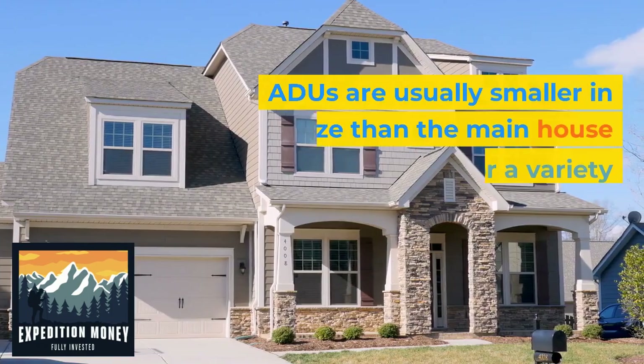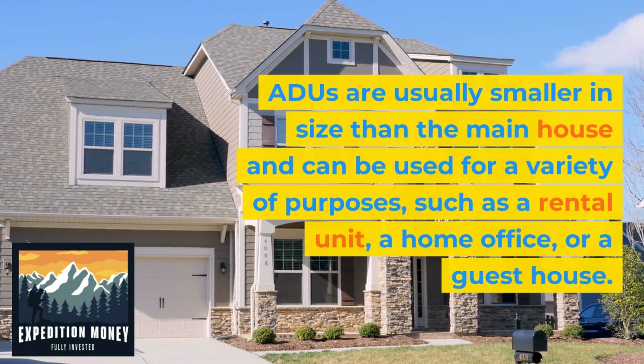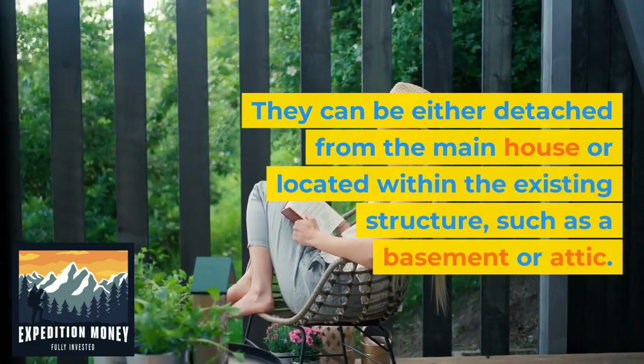ADUs are usually smaller in size than the main house and can be used for a variety of purposes, such as a rental unit, a home office, or a guest house. They can be either detached from the main house or located within the existing structure, such as a basement or attic.